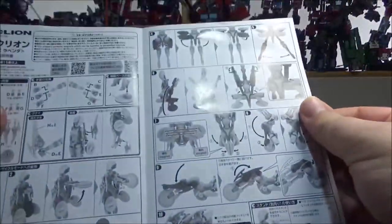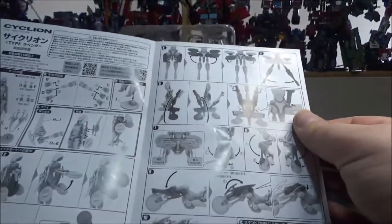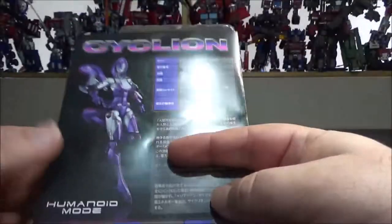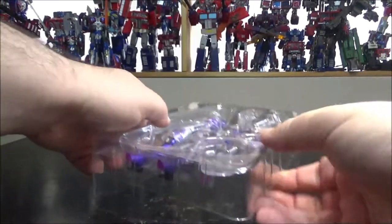Inside, there's a simple instruction sheet folded in two, accessories for the transformation, and the figure itself.